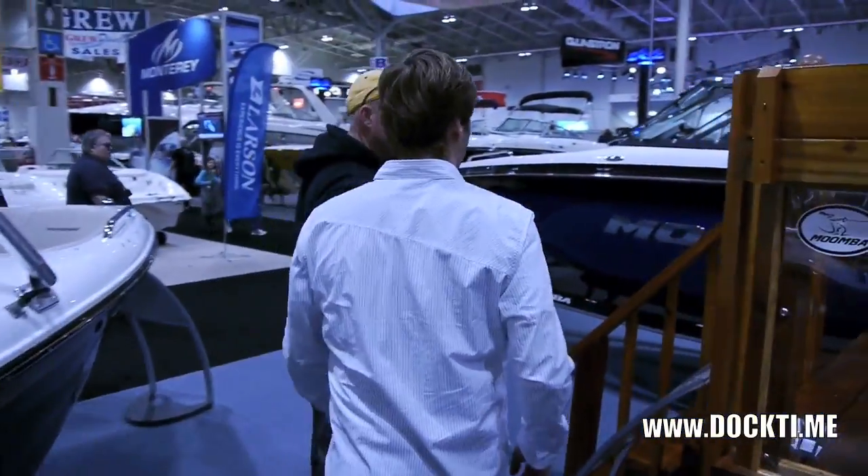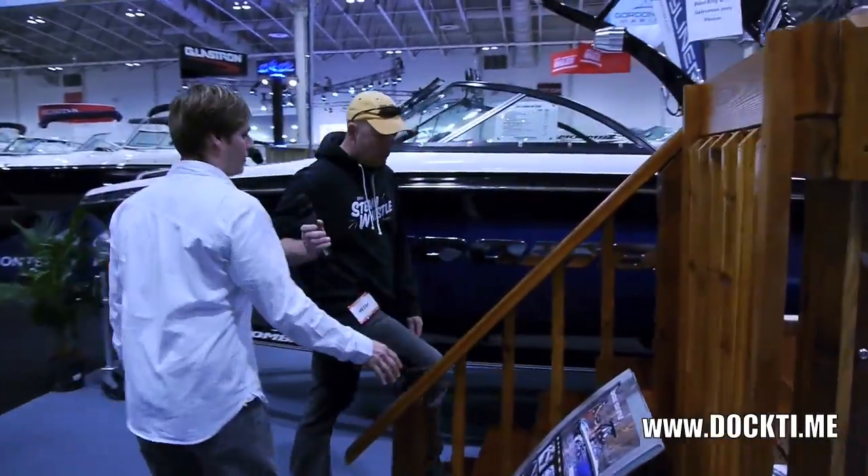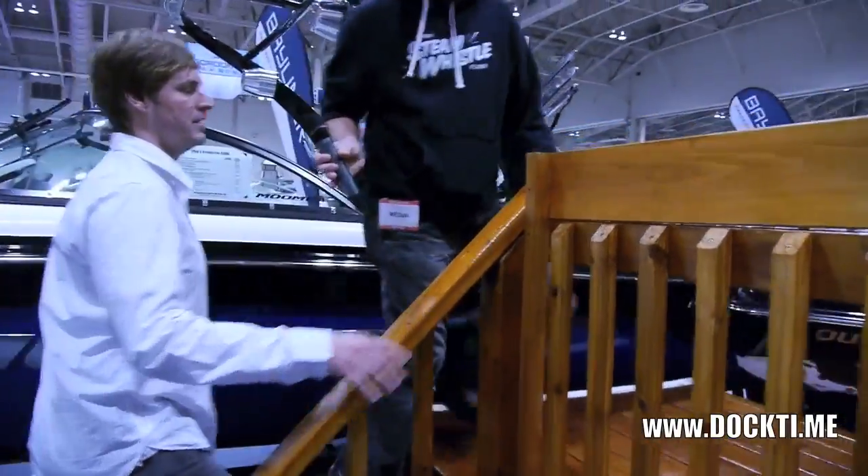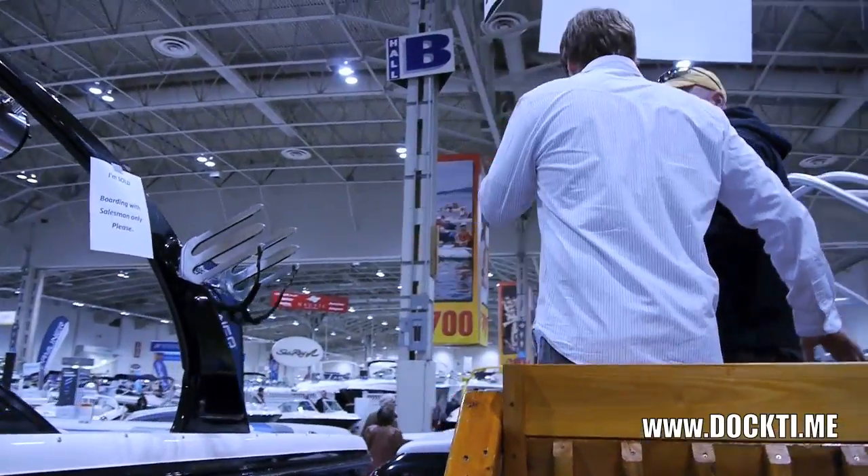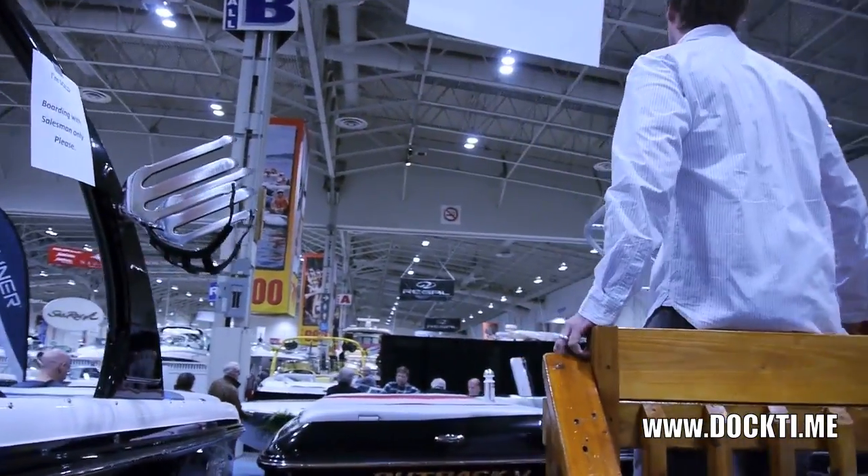Most of our Moomba Boats come standard also with towers, board racks, speakers, and Bimini covers. That's the most common way that families like to outfit them for the summer. And that's all standard? Not all standard, but most commonly chosen by people.